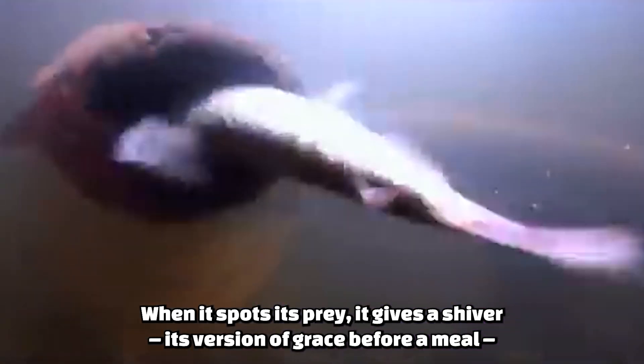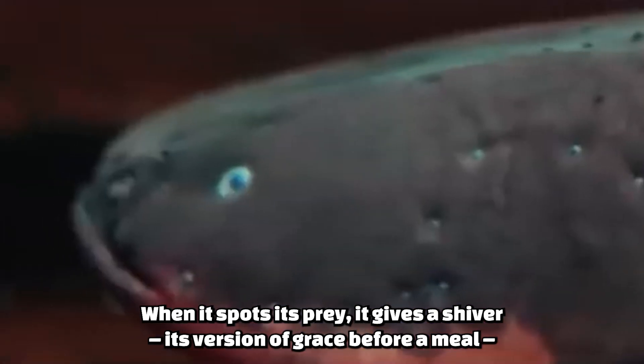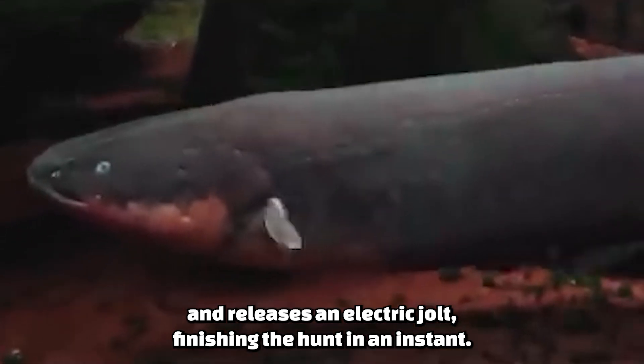When it spots its prey, it gives a shiver — its version of grace before a meal — and releases an electric jolt, finishing the hunt in an instant. Dinner is served.